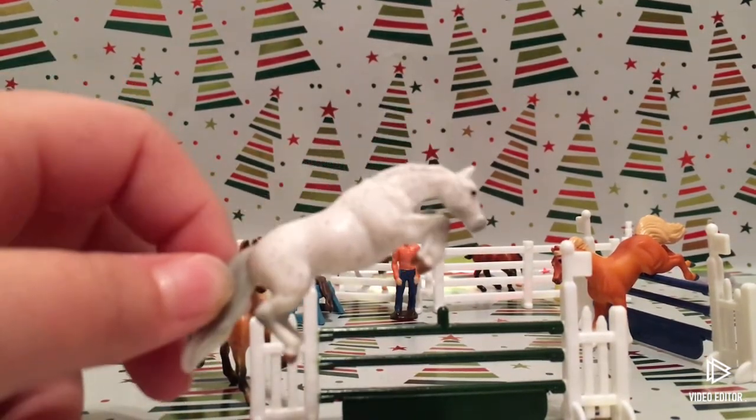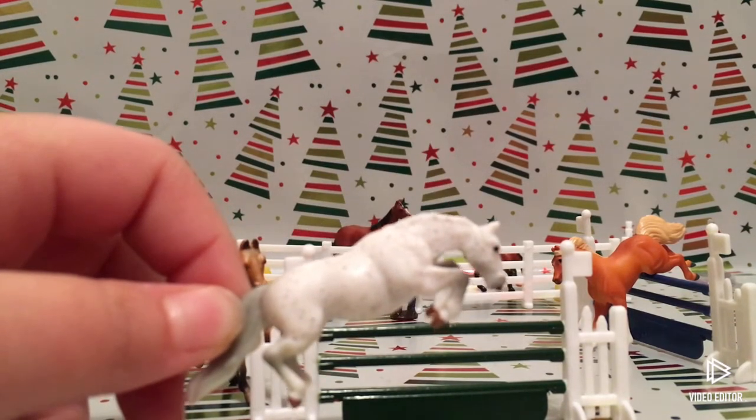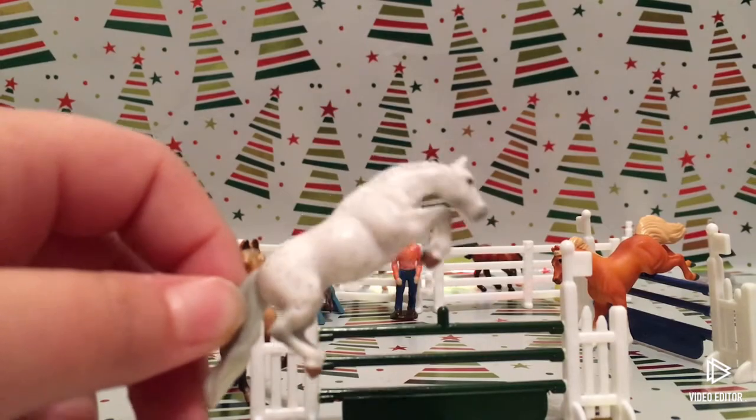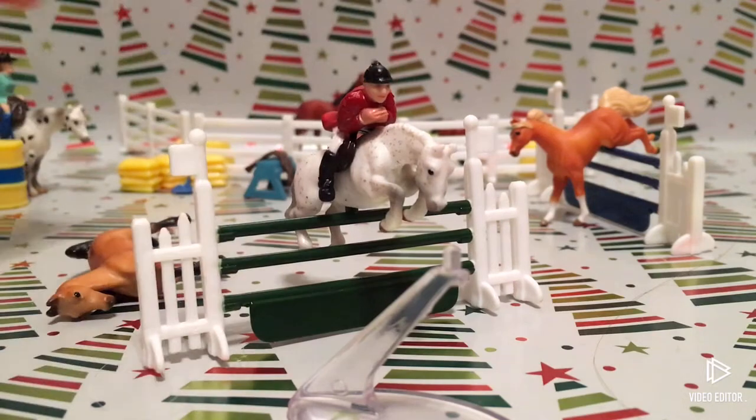The box only shows one stand that comes with him, and Noel doesn't have a stand, so I think mine's only supposed to come with one stand. I'm gonna put him on the stand — I just put him on the jump and I think he looks really cool. I'm gonna put his rider on.